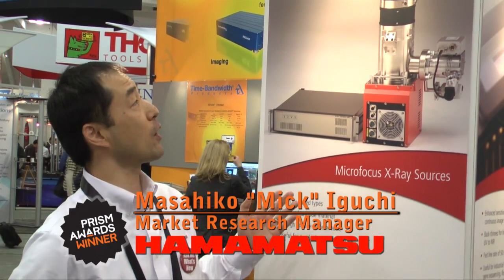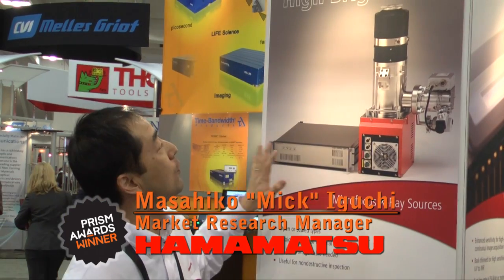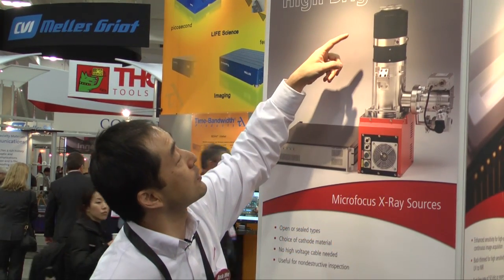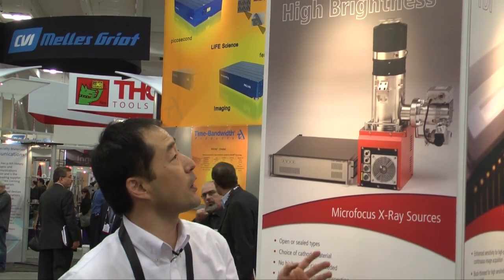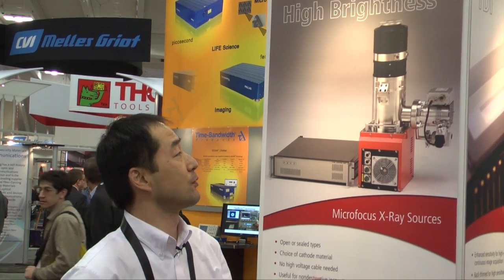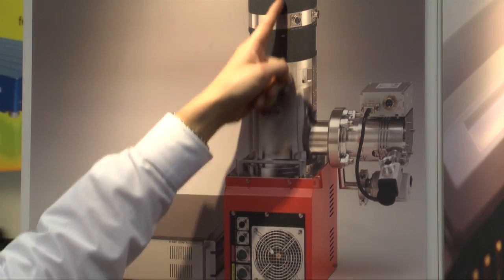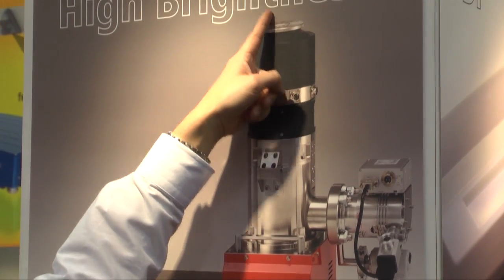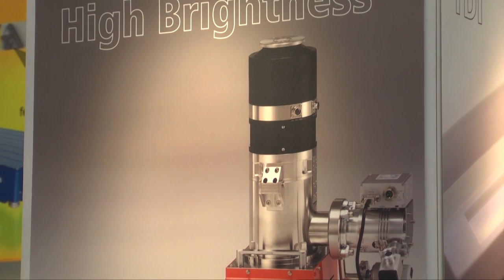This is our new micro-focus X-ray source. This is a hole where X-rays emit from. The point of innovation is how to design a focused electron beam. The cathode is located here. It's in a vacuum, and it's focused by two coils and shoots the target, which is located here.